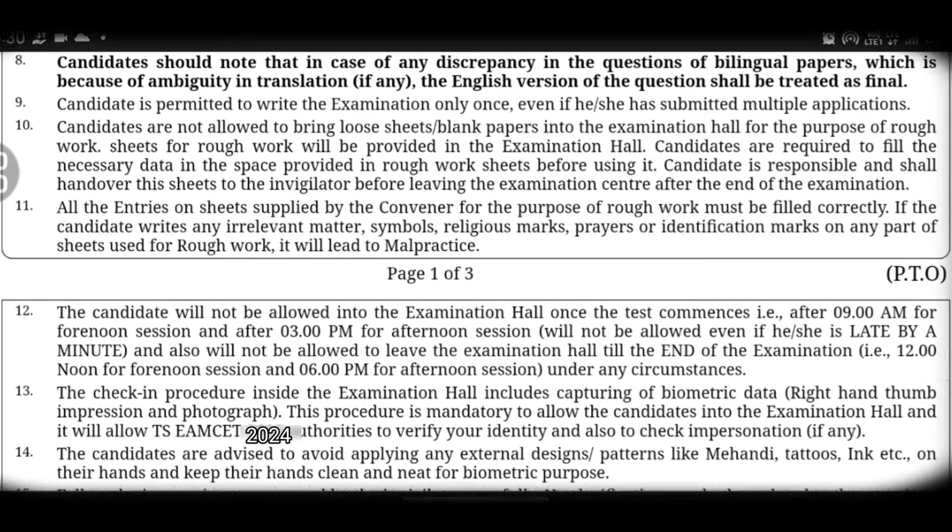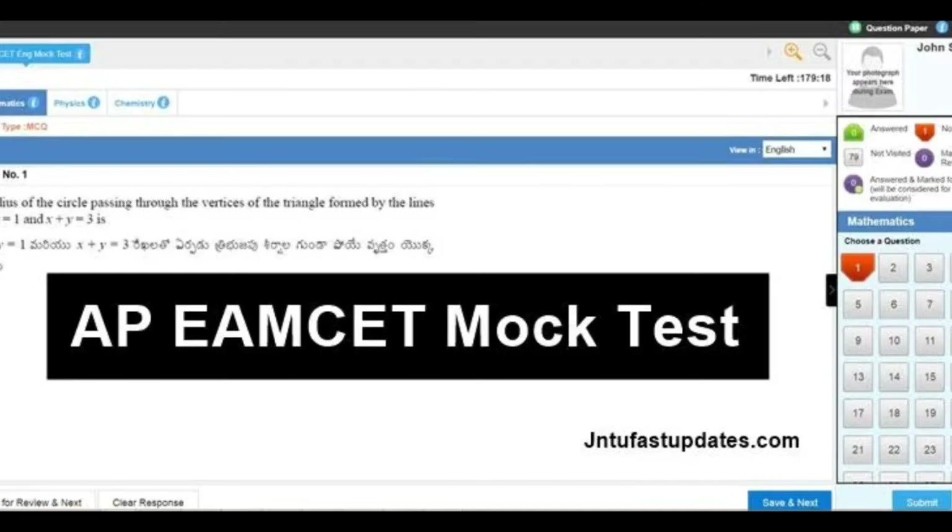Eighth point: the question paper is available in different languages, for example Telugu. If you have any confusion about a question in translation, you can prefer the English language because English is the base language. If you have any problem, you can refer to the English language version.